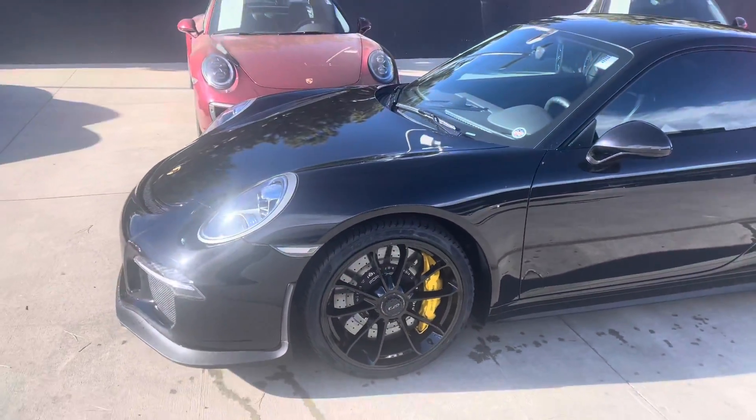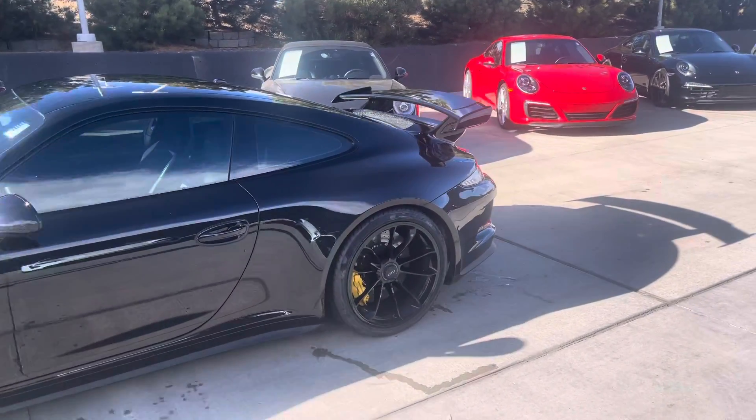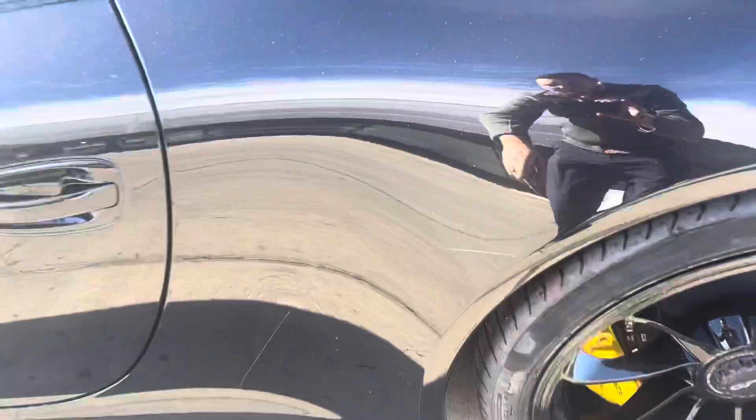Clear turn markers, black wheels, ceramic brakes — all the good stuff there. Maybe a little bit of rash just above the stone guard.